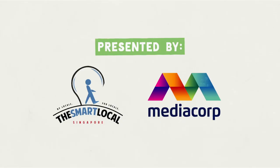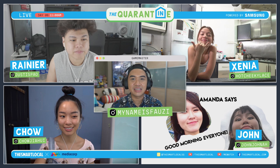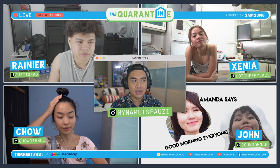Hello, good morning, and welcome to the quarantine. It's day six — a very special seven-day livestream co-presented by TSL and Media Corp.